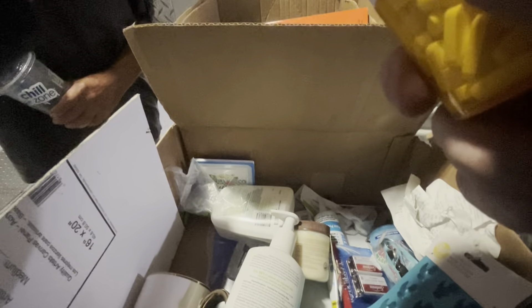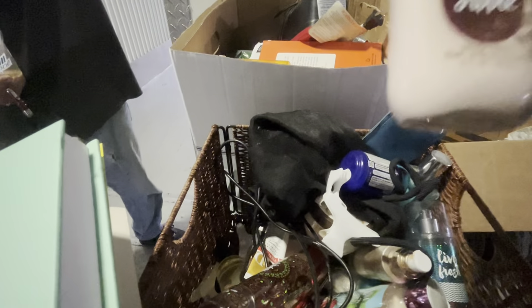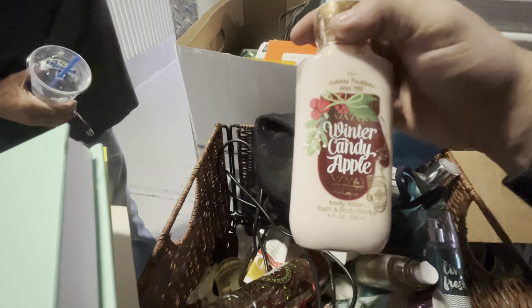A lot of clothes, whatever it is. Batteries. All this makeup. Look at this - brand new. Some of these get vaulted and they're worth a lot of money, like Candy Apple. That could be a $20 piece - you just don't know until you look it up.